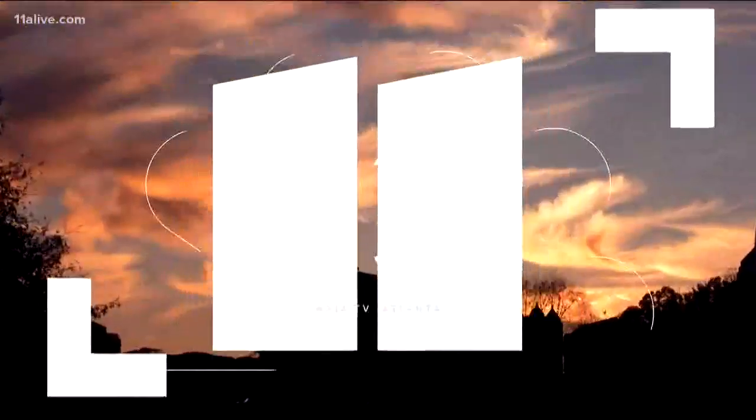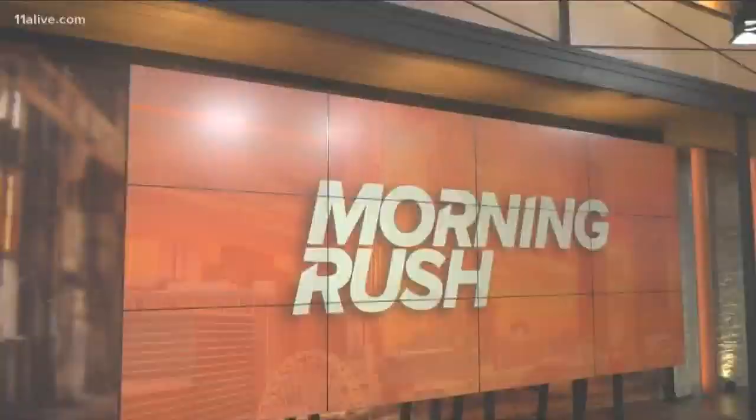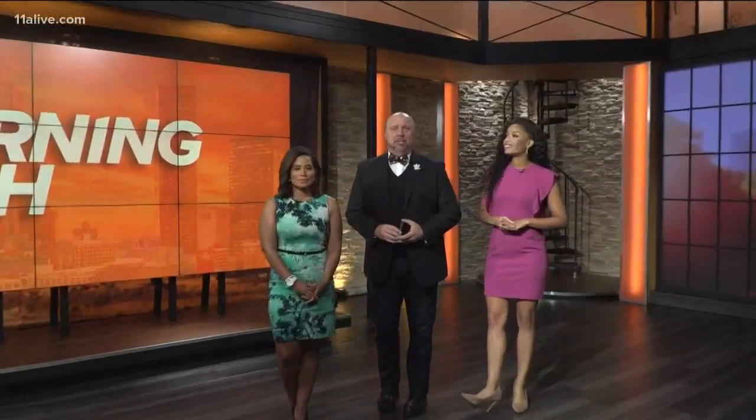Live from the 11 Alive studio, Morning Rush starts now. Good Wednesday morning, everybody. Unfortunately, we're doing some scrambling around here because we've got this major situation across the top end perimeter. It's still there. Let's get right to traffic right now.